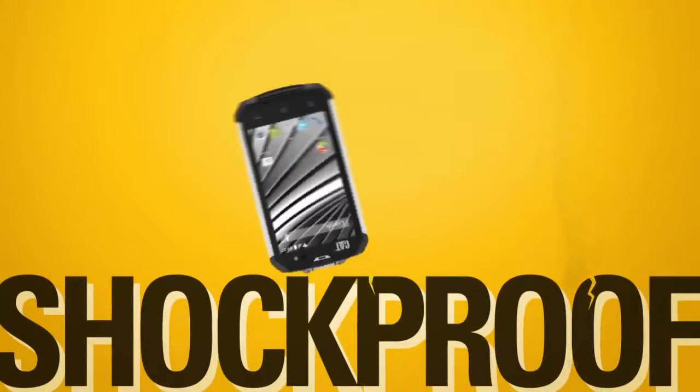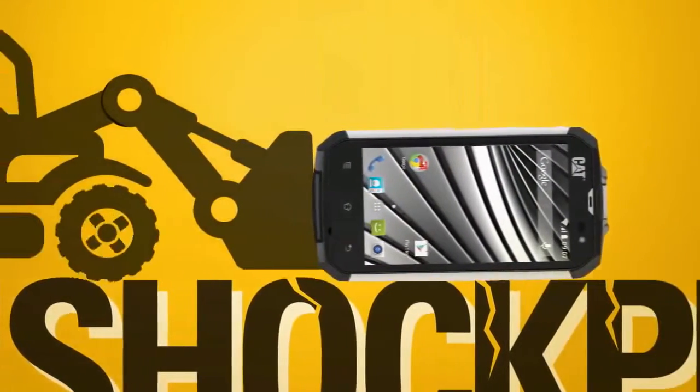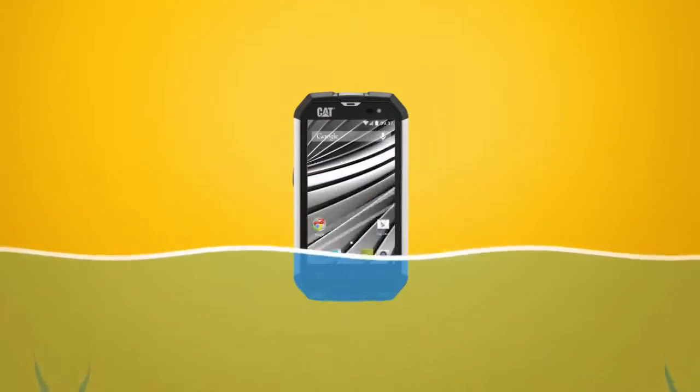It's shockproof and can survive a fall of up to 1.8 meters due to its rugged design. It's also scratch-resistant, waterproof, and dustproof.